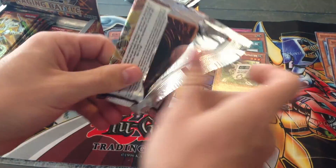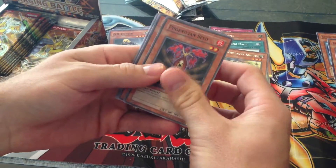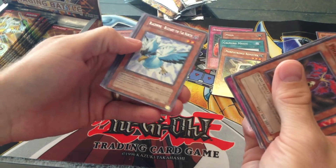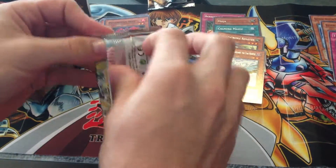And then it says on the little advertisement: 'Behold the Koaki Meru Monsters.' Maybe I'll get something like that. Blizzard the Far North — cool. Wow, five packs and no holos. Maybe I'll start getting some back-to-back. Got some good rares though.